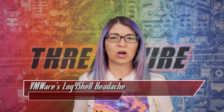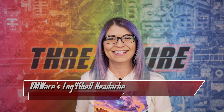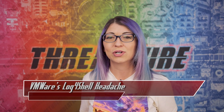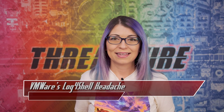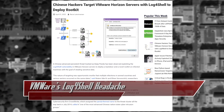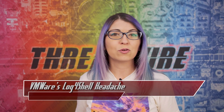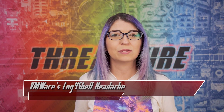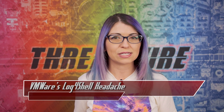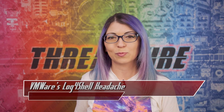An advanced persistent threat group called Deep Panda — also known as Kung Fu Kittens, Bronze Firestone, or Shell Crew — out of China is actively exploiting the Log4Shell issue in VMware Horizon to deploy backdoors, install rootkits, and steal data. Remember Log4Shell over the holidays? It's not over. Deep Panda has been active since 2010 and is considered one of the more advanced nation-state groups. They have targeted legal firms to steal data and technology firms to build CNC infrastructure. Another group called Winti is also noted for using similar exploits.